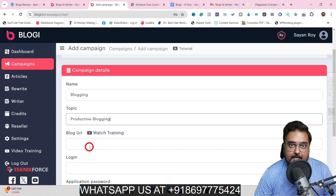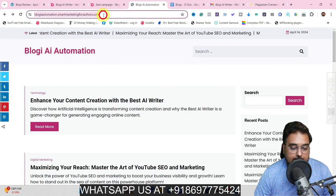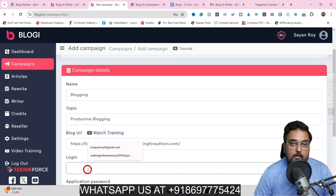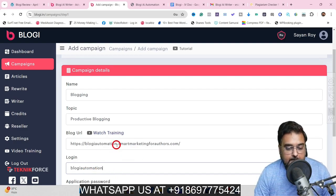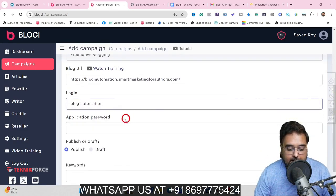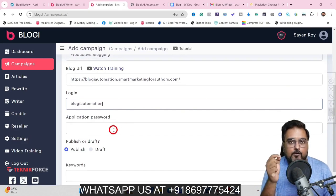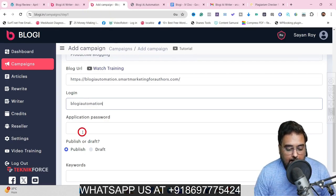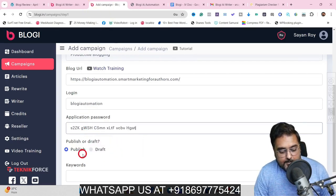We will paste in our sample blog URL. In here, you need to submit the WordPress username, and you can create an application password. Within WordPress, it takes little more than 30 seconds to create this — there's an in-detail training as well, so if you are stuck anywhere I can help. I've already got it set up, so let me paste that. We can select the post to be either in publish status or in draft status as well.